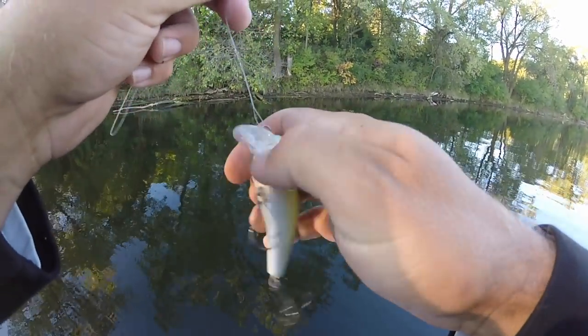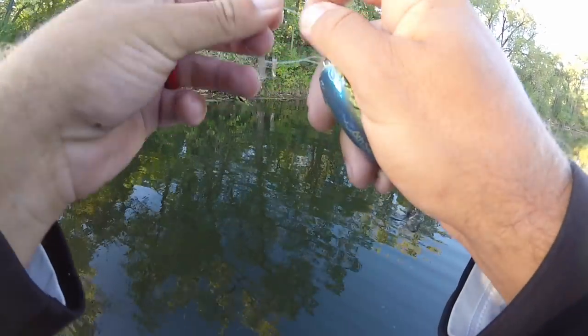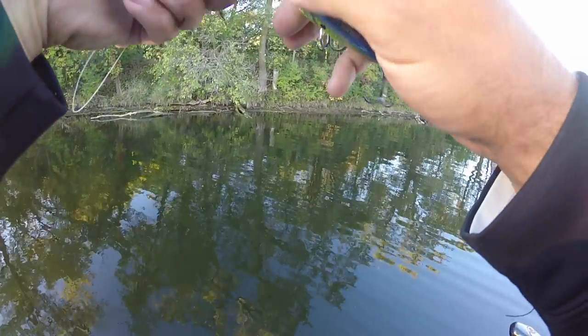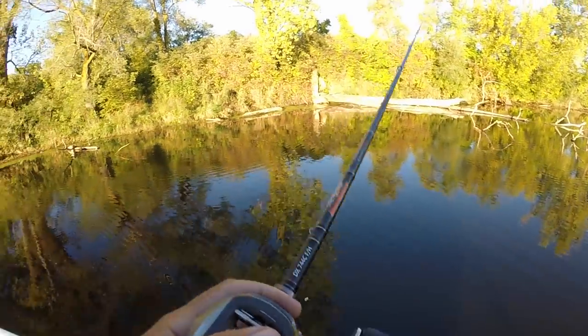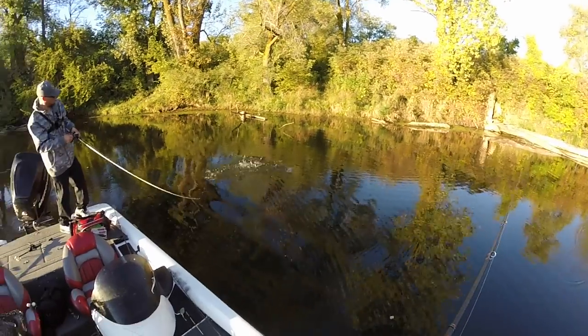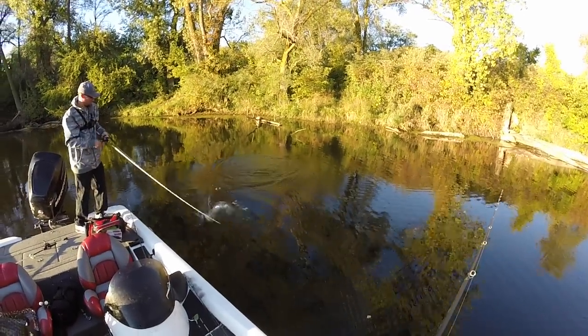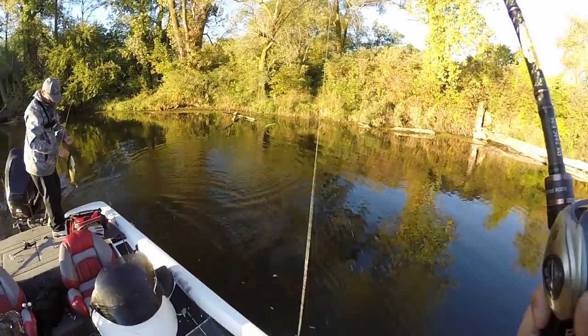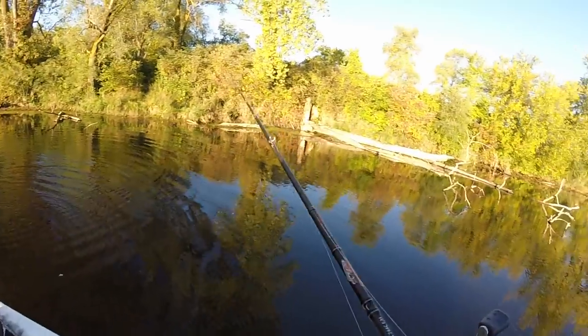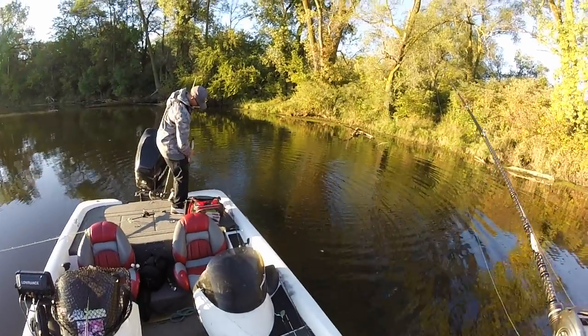People ask me almost every video to do a boat tour. I'd have to clean my boat for about four hours before I could even do that — there's fishing stuff everywhere, in every compartment. Maybe I should put a D-bomb on. Nice work man — we're on the board! Not a big one or a muskie, but we'll take it.